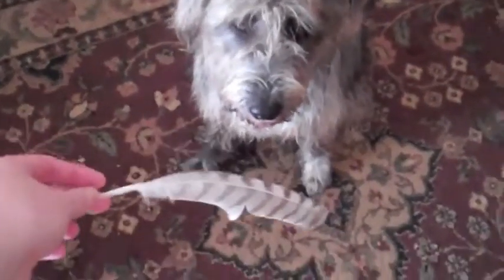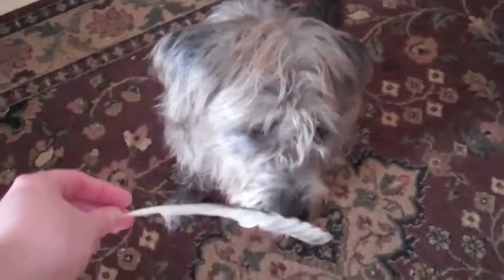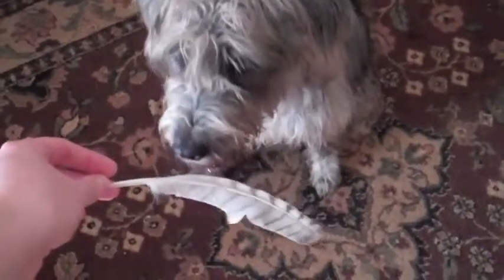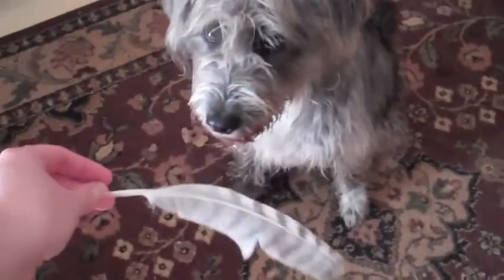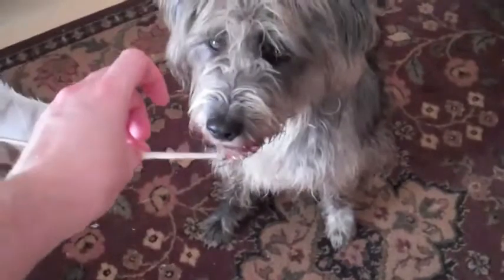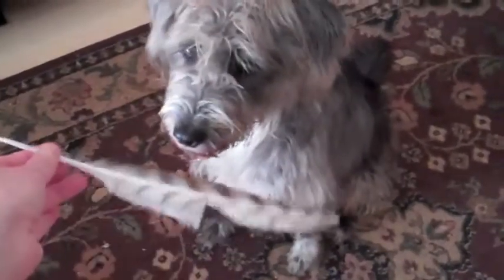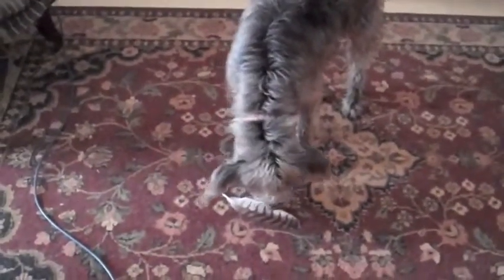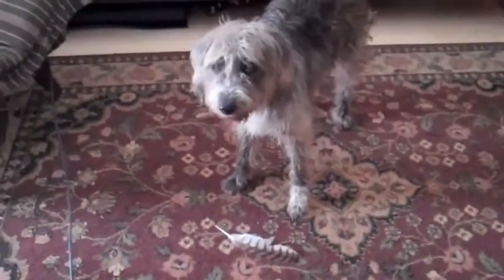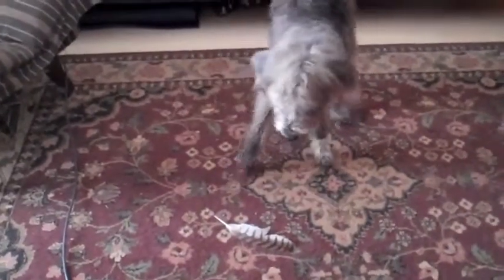Do you want to smell it again, Rochelle? Oh, don't lick it. You want to smell the tip, the end I mean? So I'm going to put it on the floor and see what she does with it. This is just a little experiment with my pet mammal, Rochelle Clare, to see what she does with a real bird's feather.